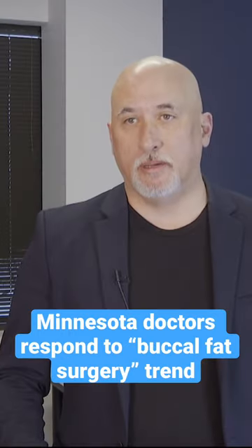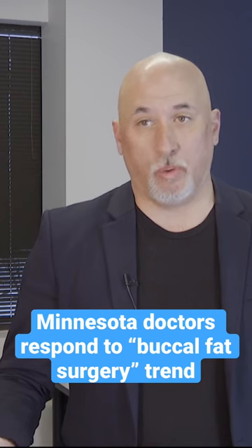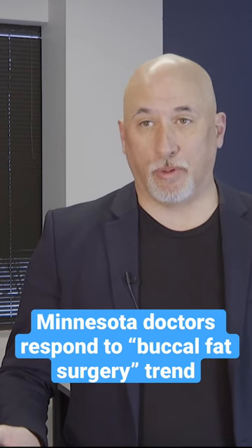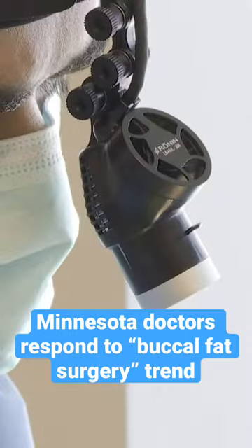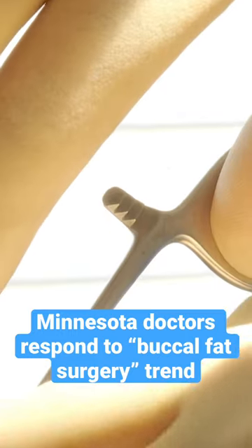Having a round cheek makes you look youthful, and you need that as you get older. As you get older, this fat atrophies on its own, and that's what makes older people look old. The goal is not complete removal — it's to sculpt the fat pad and give an improved contour.